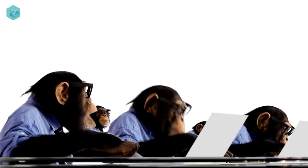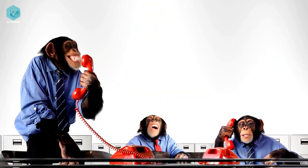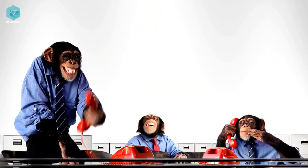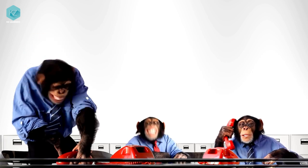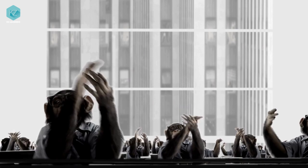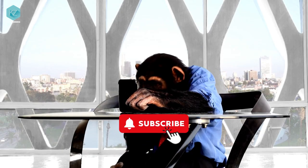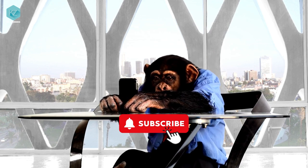So there you have it — the many ways that monkeys communicate with each other. From loud calls to subtle scents, these social animals have a rich and complex communication system that helps them maintain their social bonds and thrive in the wild. Want to see more of our content? Make sure to hit the subscribe button to stay in the loop. See you soon!